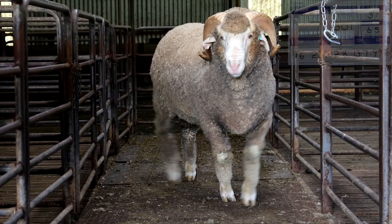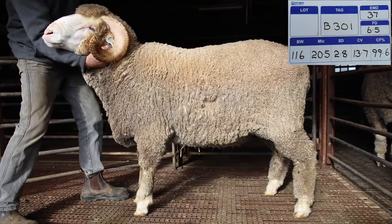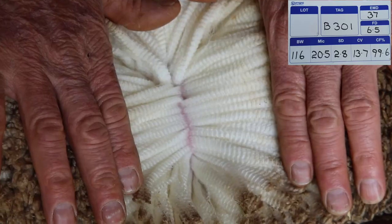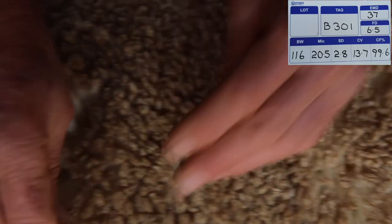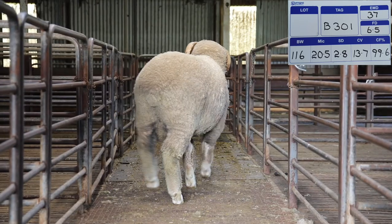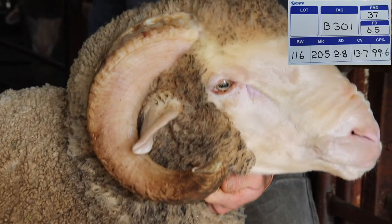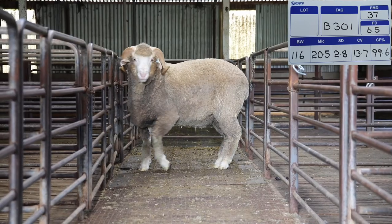The merino ram is B301. His body weight is 116 kilograms, micron 20.5, SD 2.8, CV 13.7, comfort factor 99.6, his eye muscle is 37 and his fat depth is 6.5.